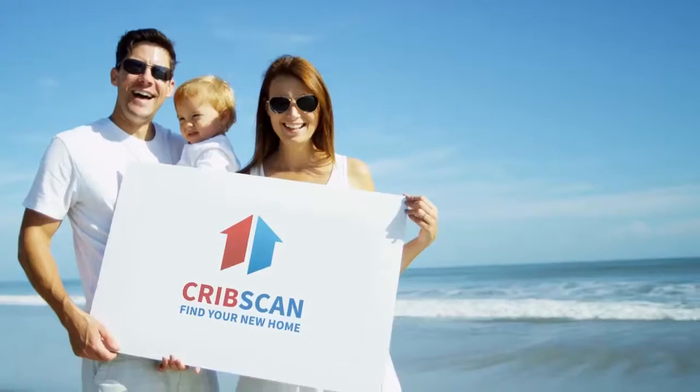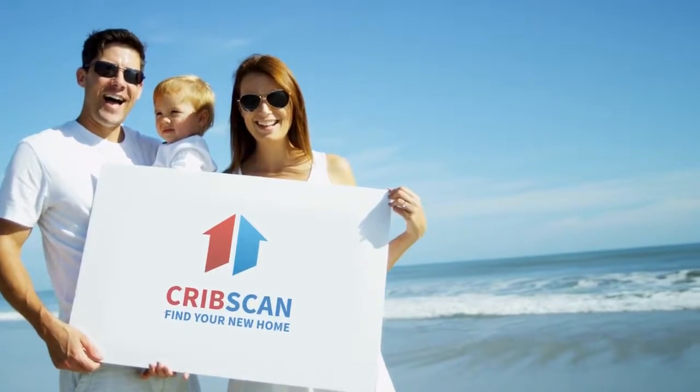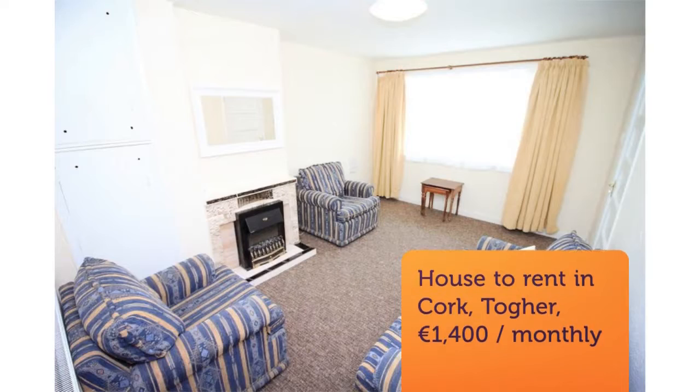Rose Property presents this gorgeous rental in Cork: a 3-bed semi-detached house, extremely clean and neat inside and out, presented very well.